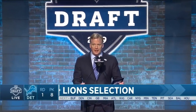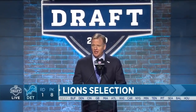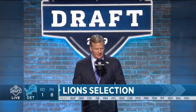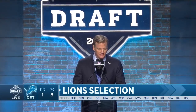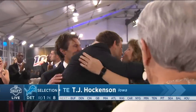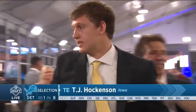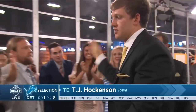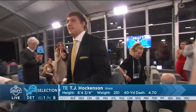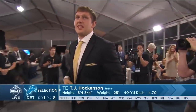With the eighth pick in the 2019 NFL Draft, the Detroit Lions select TJ Hockenson, tight end, Iowa. When you're Bob Quinn and Matt Patricia and you were in New England and watched what Rob Gronkowski could do as an inline tight end, you appreciate a guy like TJ Hockenson.